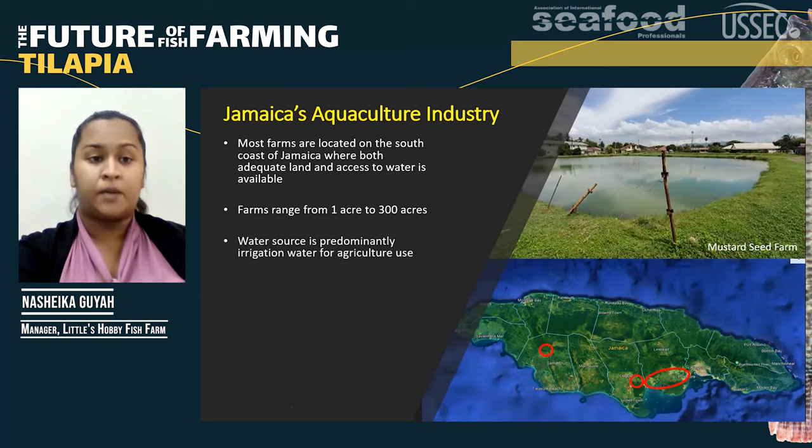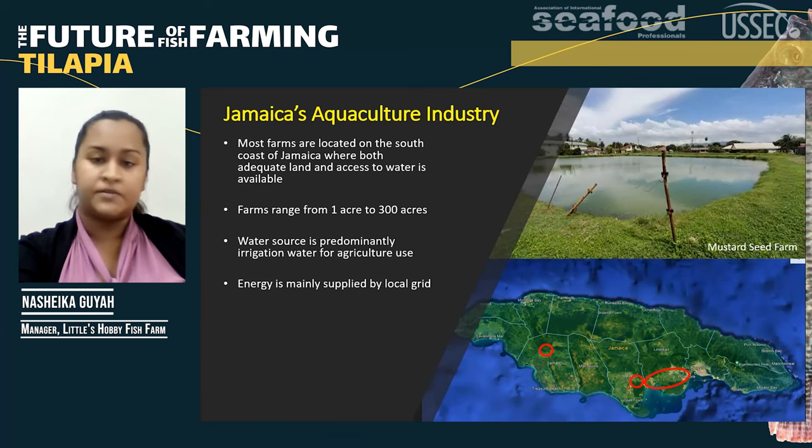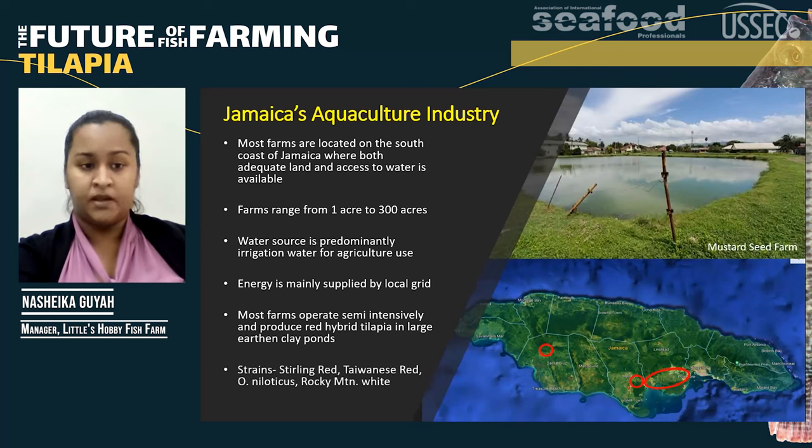The water source for these farms is predominantly from the National Irrigation Commission, which is irrigation water for agricultural use. The energy for these farms is mainly supplied by the local grid, with farms using alternative energy being hardly found. Most of our farms operate semi-intensively and produce the red hybrid tilapia in large earthen clay ponds. The popular strains are Sterling Red, Taiwanese Red, Oreochromis niloticus, and Rocky Mountain White.